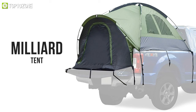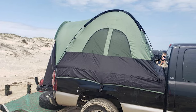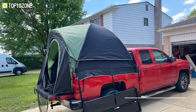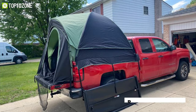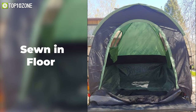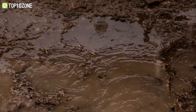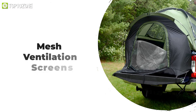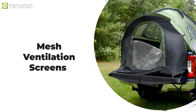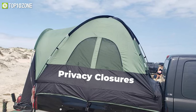Enjoy your outdoor excursion by using the Milliard truck tent, which offers a quick and easy setup for your convenience. Made of a strong ripstop-grade material, this truck tent will last through many years of fun and adventure. The tent has a sewn-in floor that goes over the bed of your truck, so you can say goodbye to dirt and mud, keeping everything clean and cozy inside. With mesh ventilation screens on the doors and windows, you can get all the fresh air you need.